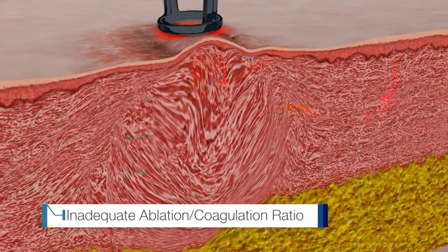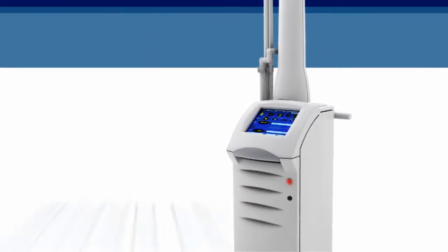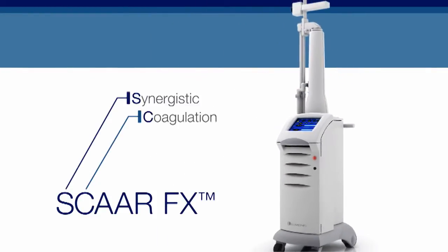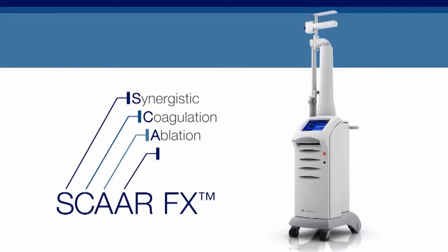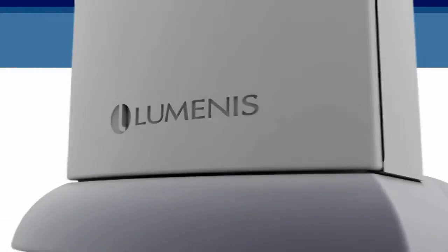And their ablation coagulation ratios are often inadequate. This can result in side effects. Introducing UltraPulse with SCARFX — synergistic coagulation and ablation for advanced resurfacing, a breakthrough CO2 laser treatment capability by Luminous.